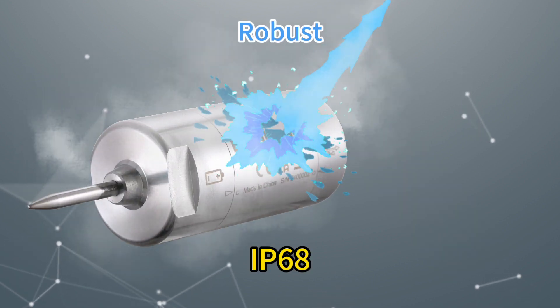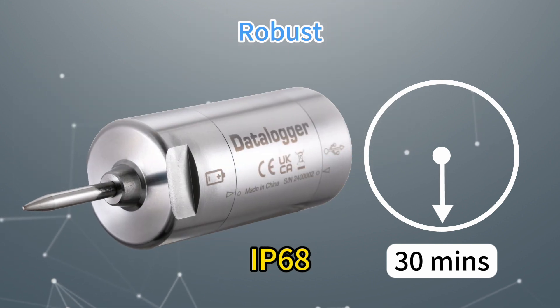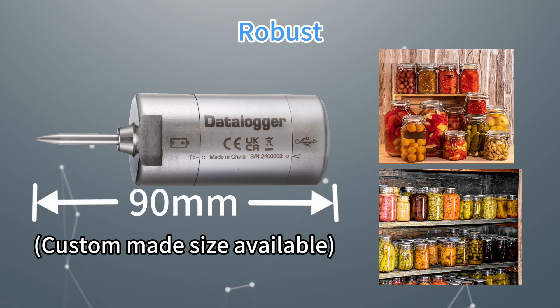IP68 food-grade stainless steel housing can withstand high-temperature steam for many minutes. The 90 millimeter compact length is suitable for most canned food validation.